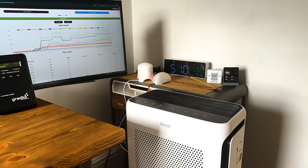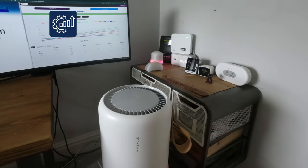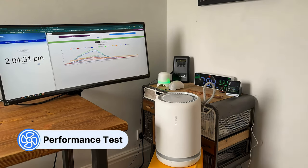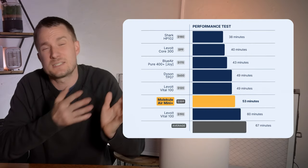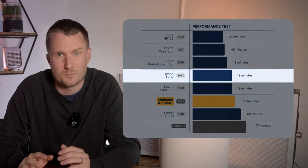We tested the Molecule Air Mini Plus in the same 728 cubic feet test room where we've tested over 70 different air purifiers since 2020. Because we test all our air purifiers in the same room doing the same job, we can quickly compare performance. The Molecule Air Mini Plus managed to clean our test room of all PM1 pollutants in 53 minutes — exactly the same as the older Molecule Air Mini. As you can see in the table, the only other device with a similar performance-to-price ratio was a Dyson unit, which is also a combo fan.